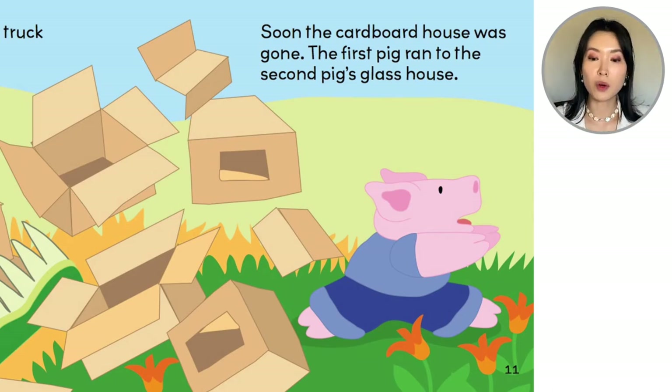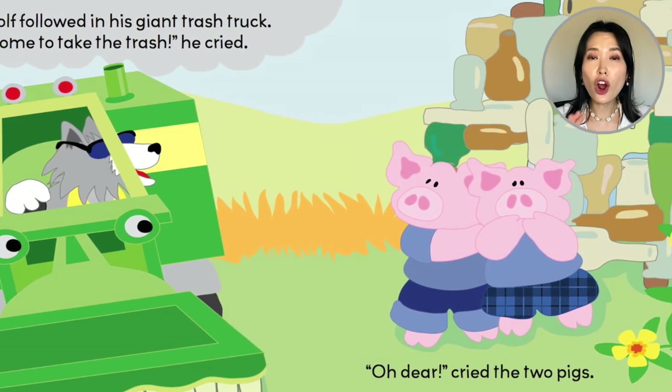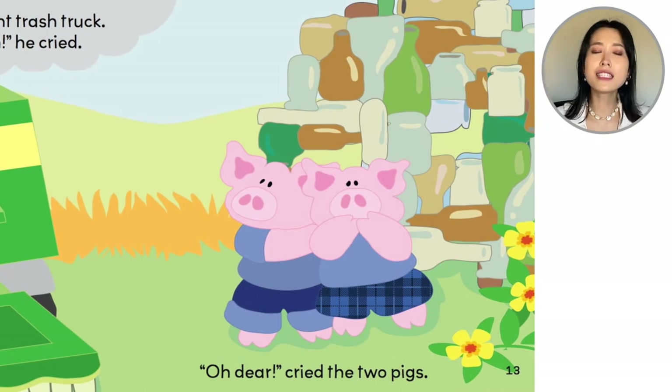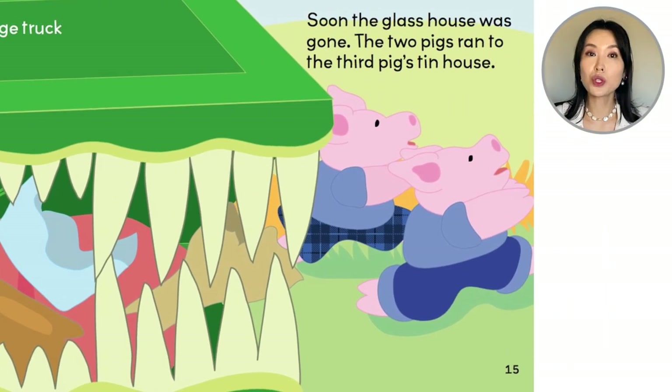The first pig ran to the second pig's glass house. The wolf followed in his giant trash truck. "I've come to take the trash!" he cried. The wolf doesn't know this isn't garbage, right? That's not garbage, that's their home. Oh dear, cried the two little pigs. Roar! The huge truck chugged and chewed, and soon the glass house was gone.